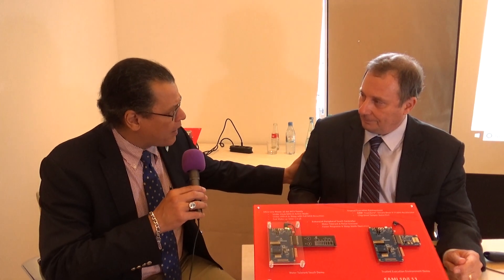Hi, this is Alex Paul from AspenCore and I'm here with Rich Hoofla. He's with Microchip — 12 years at Microchip, and 20 years with Motorola before that.